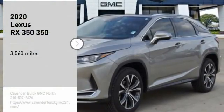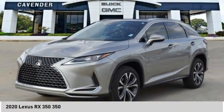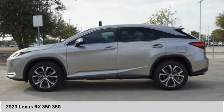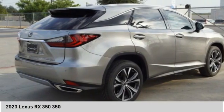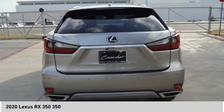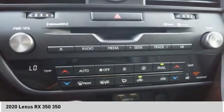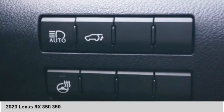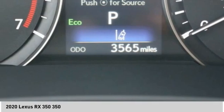Looking for the right vehicle? Check out the 2020 RX 350. The RX 350 offers a driver-inspired design and intuitive technology that puts you in total control of your interior. Paired with a spacious cargo area and a powerful V6 engine, the RX 350 continues to offer the best combination of powerful performance and interior luxury in its class.